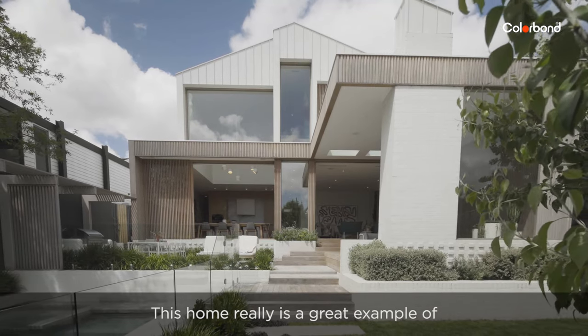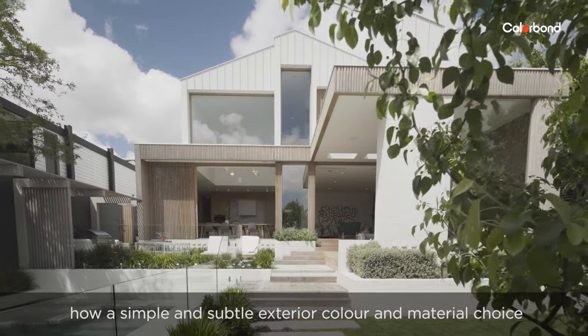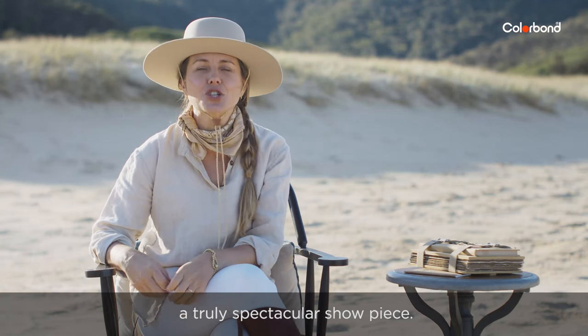This home really is a great example of how a simple and subtle exterior colour and material choice can unite the old and the new to deliver a truly spectacular showpiece.